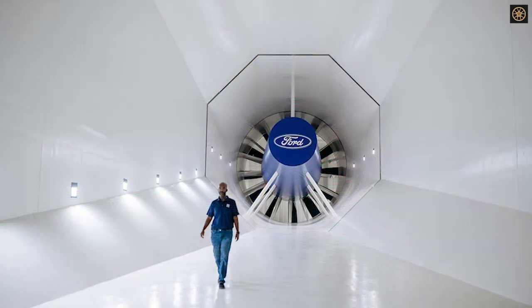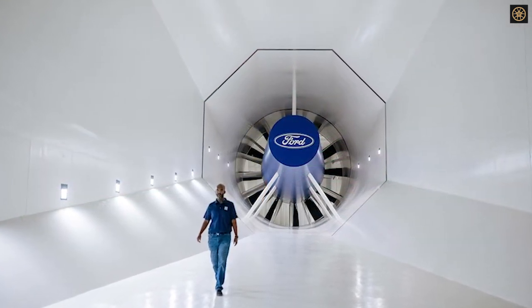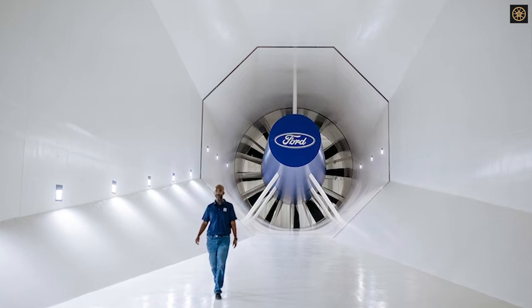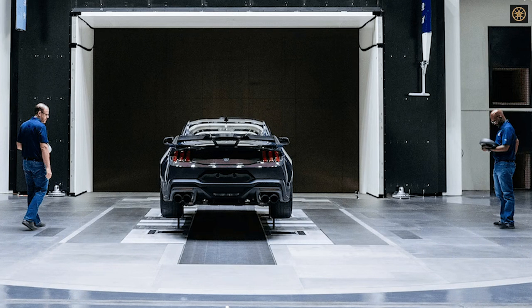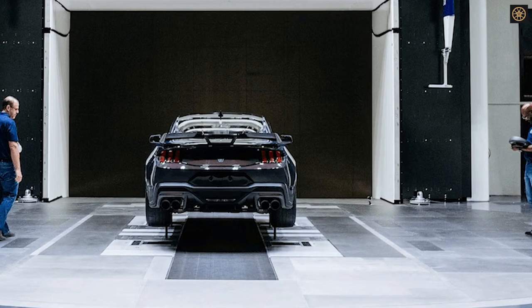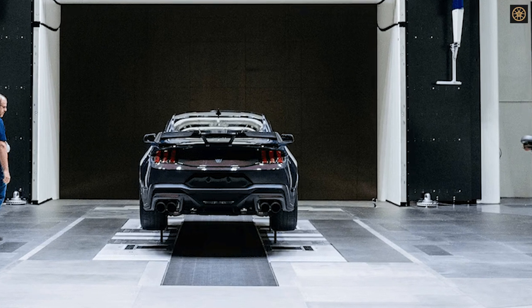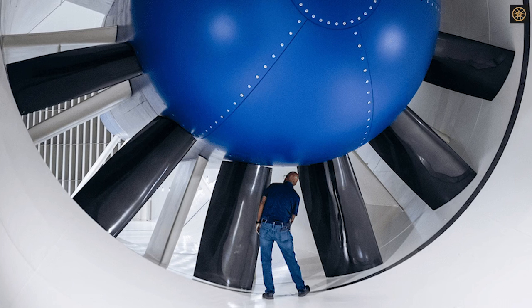The Mustang Dark Horse incorporates various elements that enhance its performance. Three strakes near each front wheel disrupt airflow beneath the vehicle, enabling the spoiler to generate increased downforce. The wind tunnel also optimized the car's front elements — such as the bumper, valence, hood vents, brake ducts, and splitter — for improved engine and brake cooling, while reducing front lift.